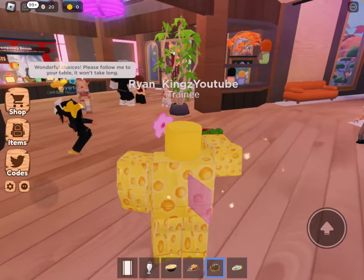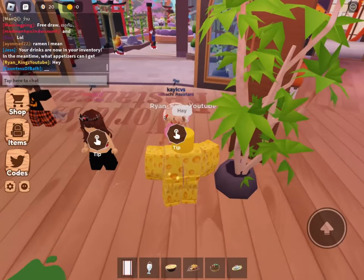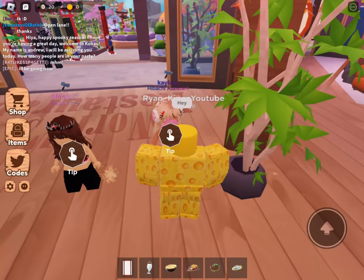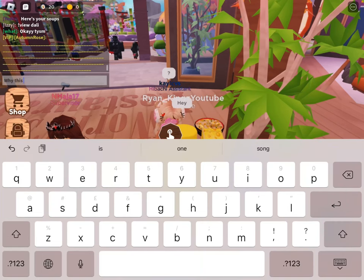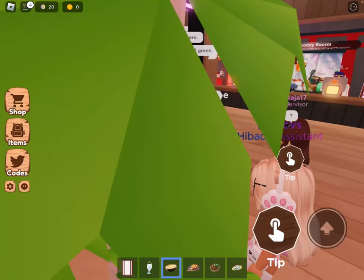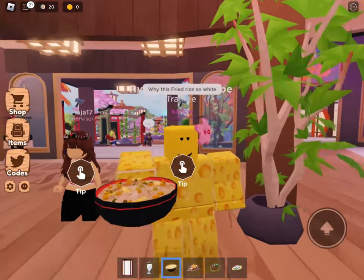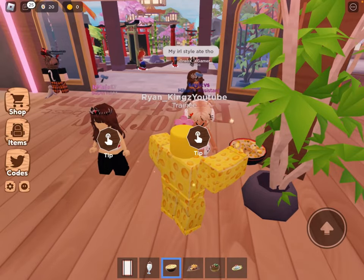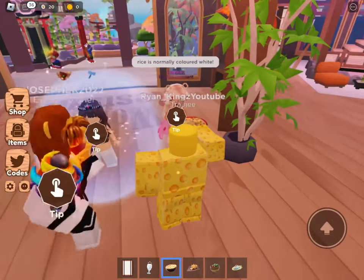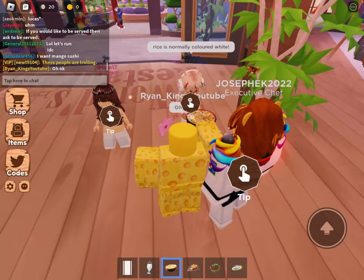This teriyaki chicken tastes so nice! Why is there a random green stain on the floor? Why is this fried rice so white? As you can see, it's so white — very interesting fried rice. Rice is normally white, yeah, but fried rice is supposed to be brown. You know what, just going to accept it.